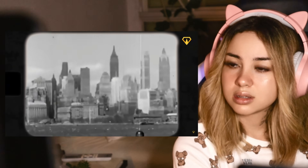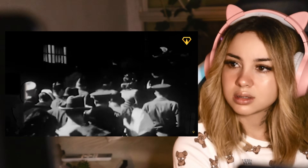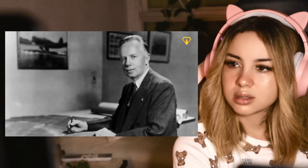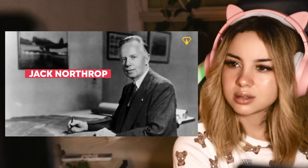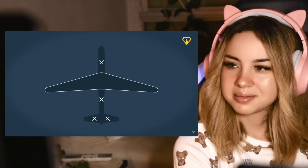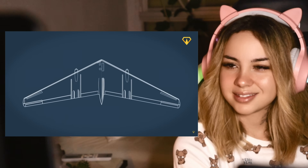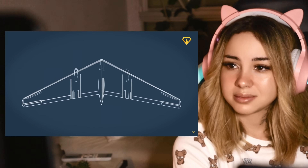Let's rewind the clock back to 1946. World War II had just ended, and while most of America was focused on building cars and suburban houses, one man was obsessed with a different kind of construction. His name: Jack Northrup. And his vision: the flying wing. Imagine an aircraft that's all wing — no fuselage, no tail, just one sweeping aerodynamic shape. It looked like something out of a sci-fi magazine, but Northrup was convinced it was the future of aviation.